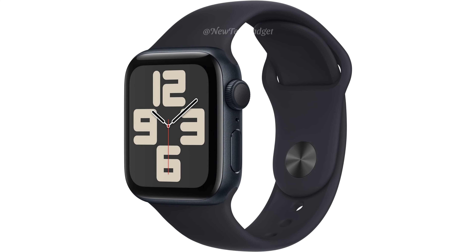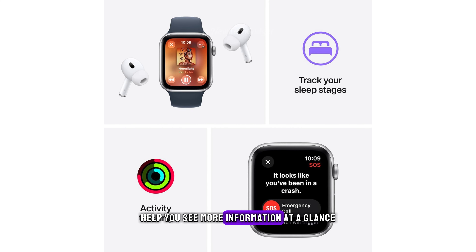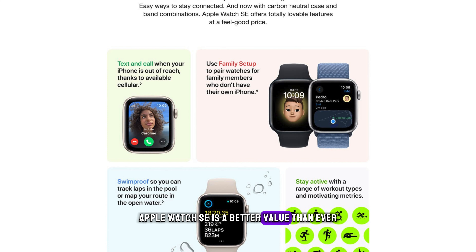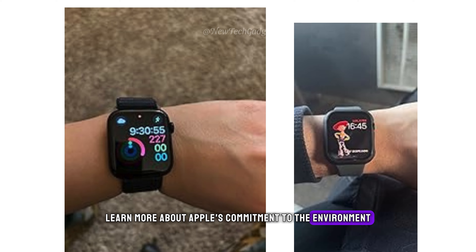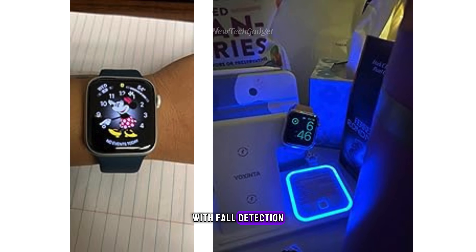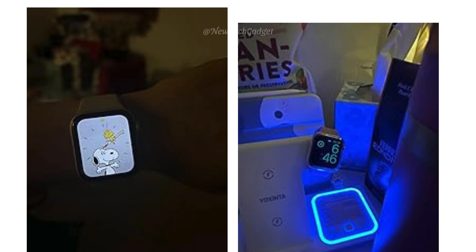Why Apple Watch SE? All the essentials to help you be motivated and active — keep connected, track your health, and stay safe. The Smart Stack and redesigned apps in watchOS 10 help you see more information at a glance. With features like crash detection and enhanced workout metrics, Apple Watch SE is a better value than ever. Carbon Neutral: Apple Watch SE second generation paired with the latest Sport Loop is carbon neutral. Get help when you need it with fall detection, crash detection, and emergency SOS. Get deep insights into your health, including notifications if you have an irregular heart rhythm or an unusually high or low heart rate. It works seamlessly with your Apple devices and services.